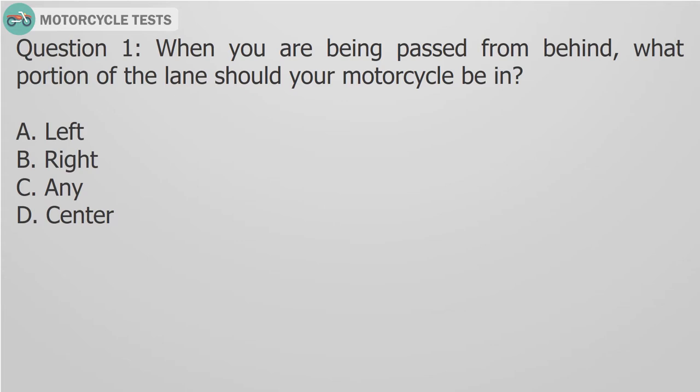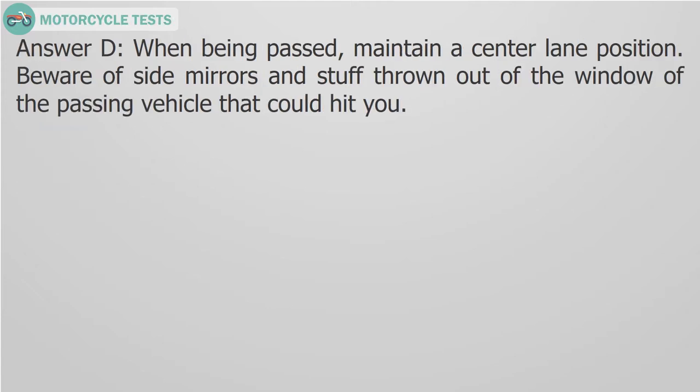Question 1: When you are being passed from behind, what portion of the lane should your motorcycle be in? A. Left, B. Right, C. Any, D. Center. Answer D: When being passed, maintain a center lane position. Beware of side mirrors and stuff thrown out of the window of the passing vehicle that could hit you.